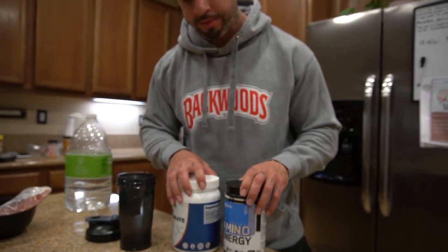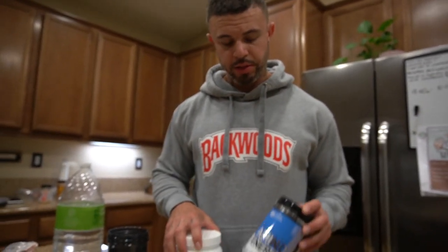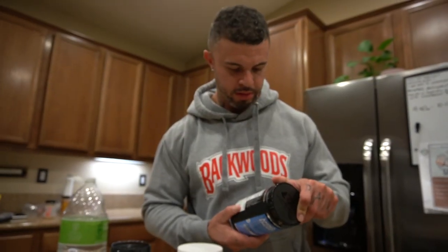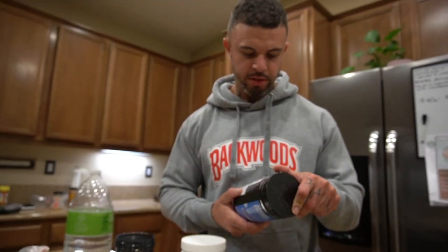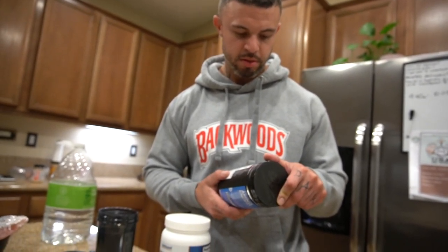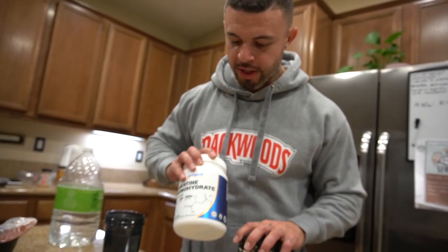This is my pre-workout meal. The pre-workout I'm currently using is Amino Energies. I do two scoops and it's got 100 milligrams of caffeine. So that's two scoops, 100 milligrams of caffeine, and then I use five grams.